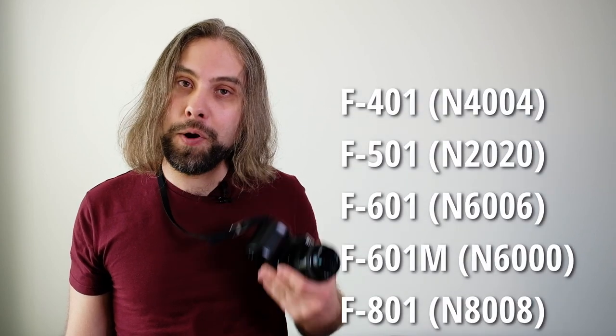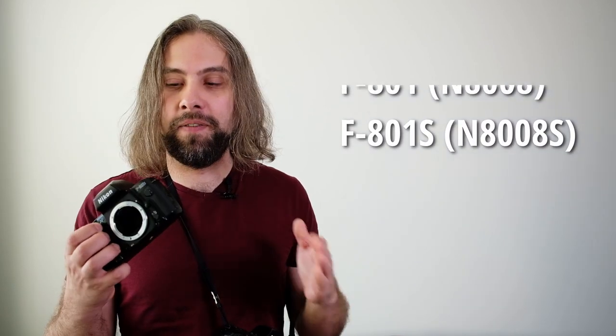If you are interested in getting into film photography, cameras from this generation present a lot of good options — for example the F401, F601, F801, or F801s. These are quite good options because they are usually much cheaper than cameras from earlier or later generations, and there are plenty of AF-D Nikon lenses available, so it's a good place to start.